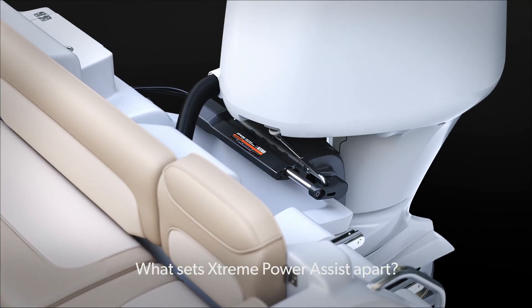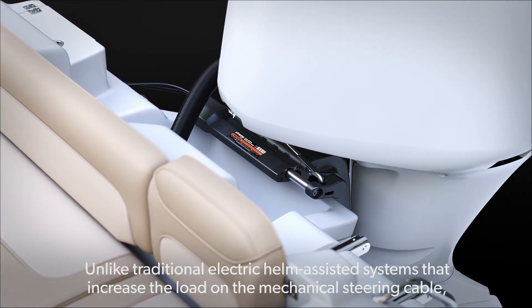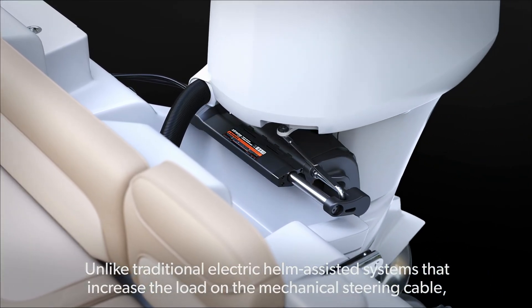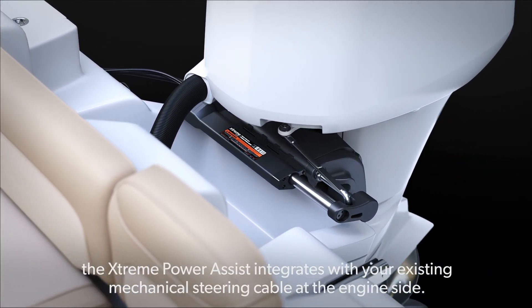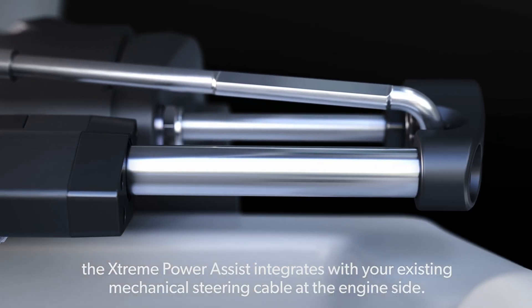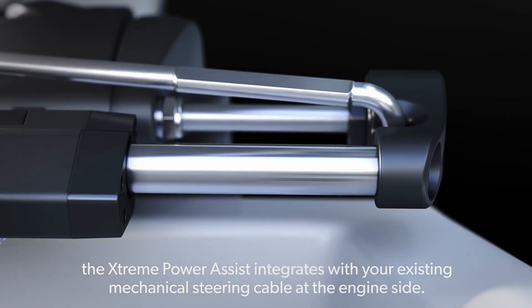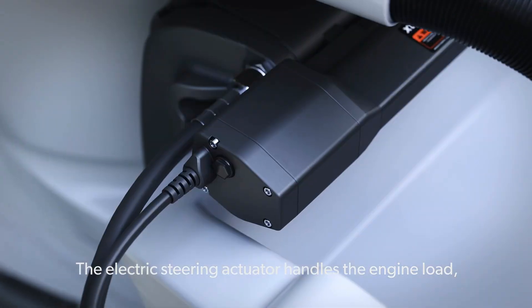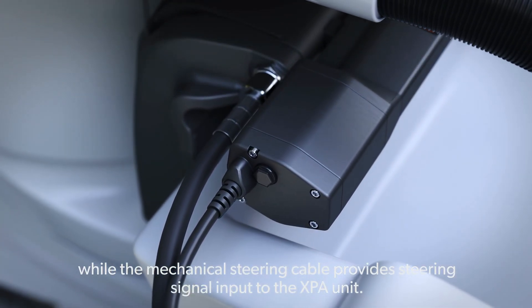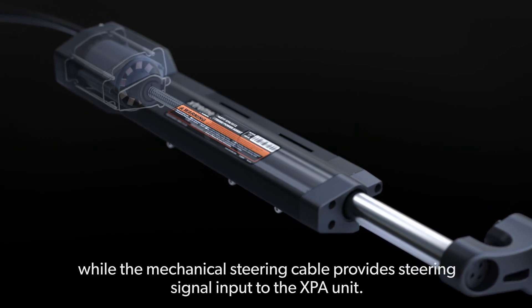What sets Extreme Power Assist apart? Unlike traditional electric helm-assisted systems that increase the load on the mechanical steering cable, the Extreme Power Assist integrates with your existing mechanical steering cable at the engine side. The electric steering actuator handles the engine load, while the mechanical steering cable provides steering signal input to the XPA unit.